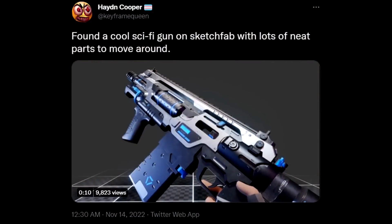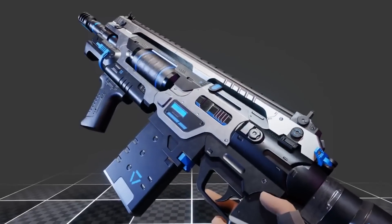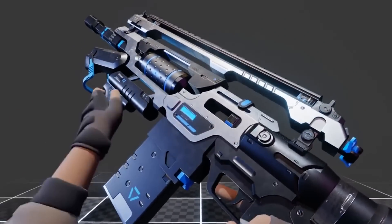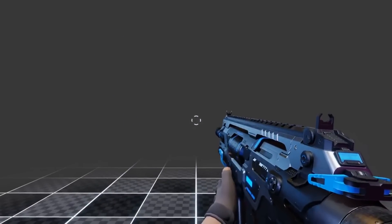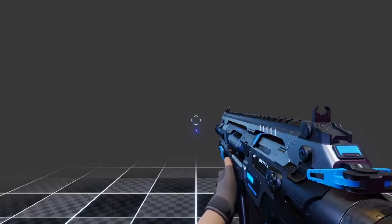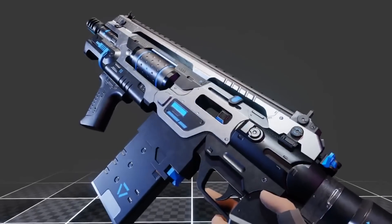And you can really see how talented they are in a recent tweet where they show off a cool gun model that they found on Sketchfab that has loads of moving parts. This just looks beautiful, and it makes me realise how cool the next weapon in Apex Legends could be. Because looking at this, it looks like some kind of energy assault rifle, and some of these moving parts kind of remind me of the Wingman and how cool the Wingman is when you inspect it.